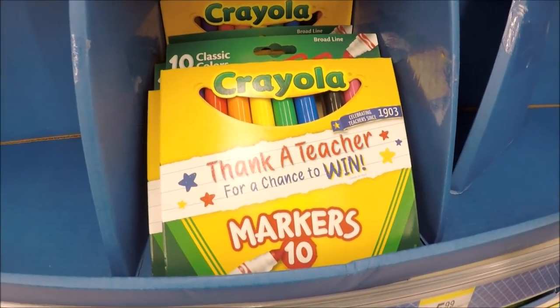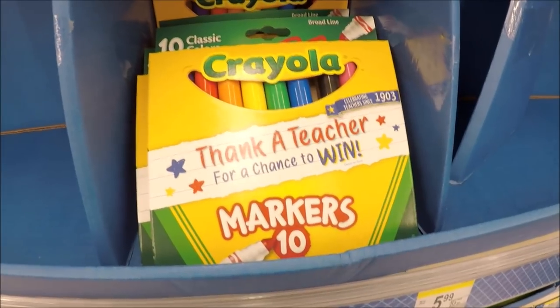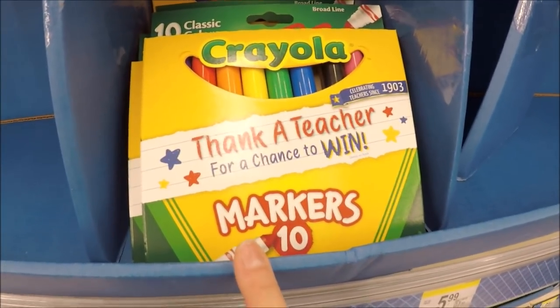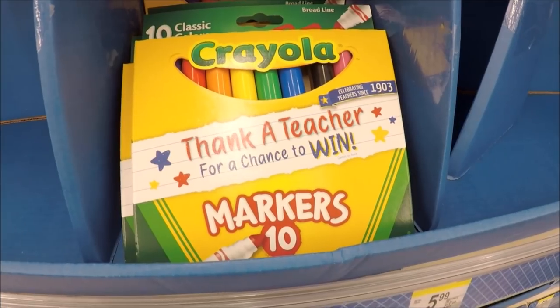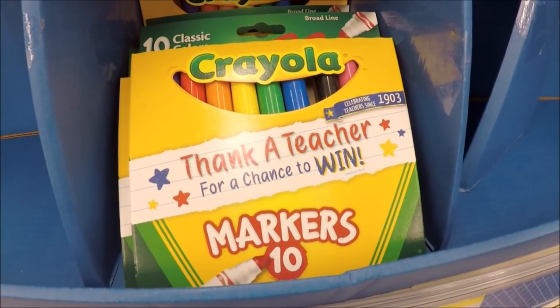The Crayola markers and colored pencils this week are on sale for $0.99. That's a hot buy, especially for these markers. I just paid $1.50 at Dollar General and I thought that was a good deal, but this is definitely a hot deal to stock up throughout the year or if you're a teacher — $0.99 and there's no limits.